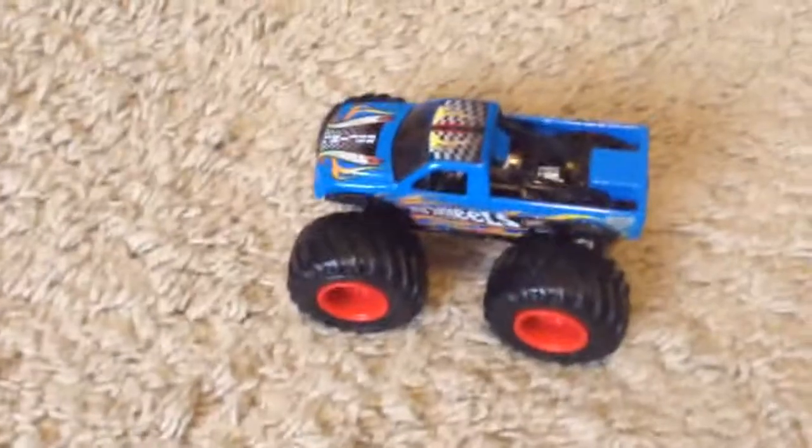This is the Sign-Ups for Sign-Up Series number 110. There are 48 trucks, 47 to pick because they have one reserved, which is going to be me and the Flashback Hot Wheels. So now let's go over the trucks that you guys can pick.